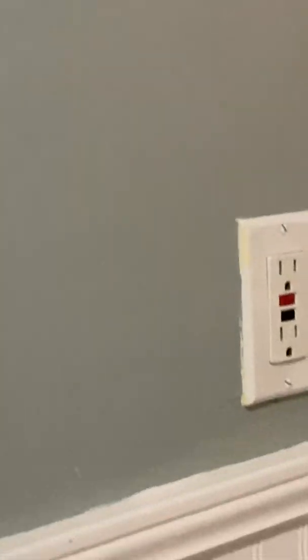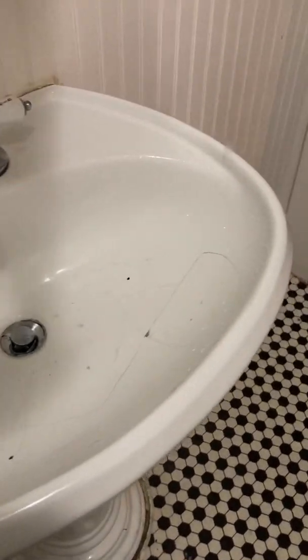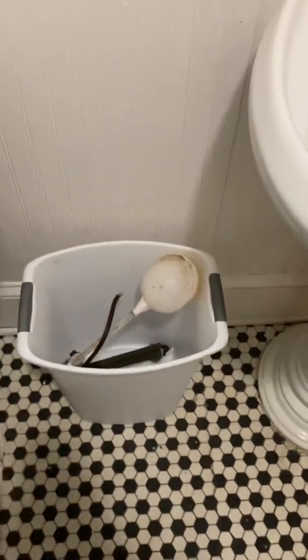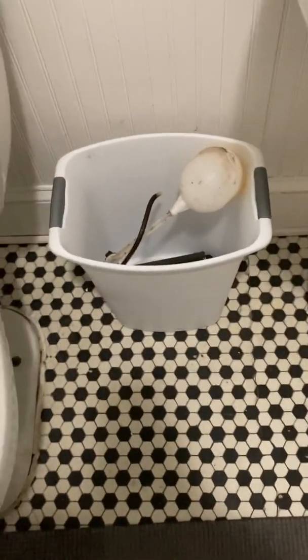It looks like something is covered up back there. This outlet does not work. The sink has lots of cracks in it. This is how I found this — today is August 3rd. This is how I found it, minus the toilet trash that wasn't there. But this is completely how I found this bathroom.